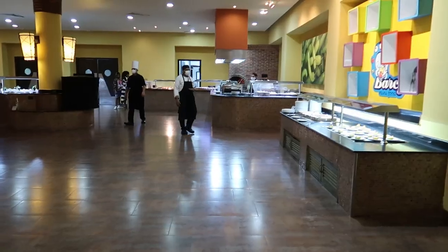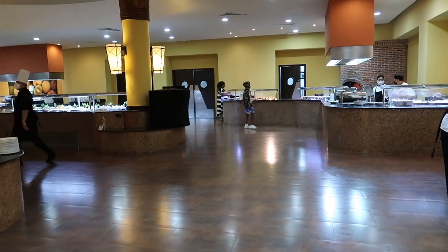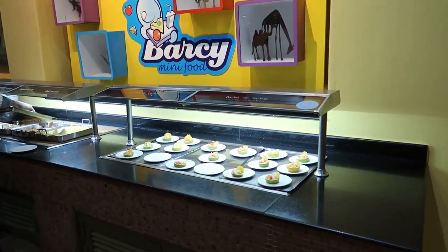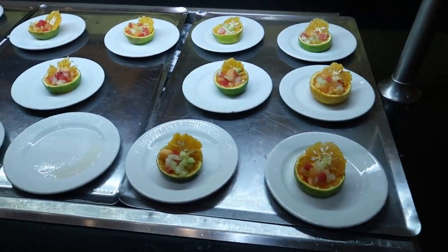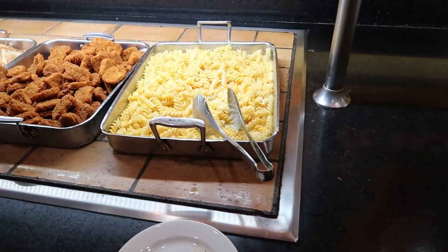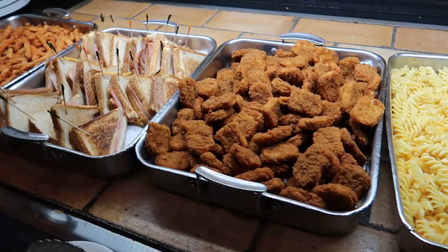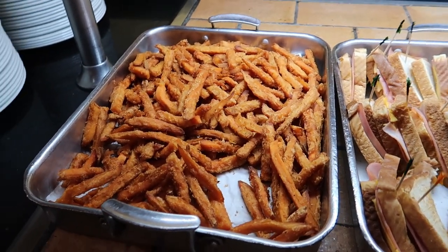We're here in the Mirador international buffet. We'll start at the Barsi mini food corner - the kids corner. They've got some nice little fruit cocktails for the kids. For hot food, there's pasta with cheese, chicken nuggets, ham and cheese sandwiches grilled, and sweet potato fries.